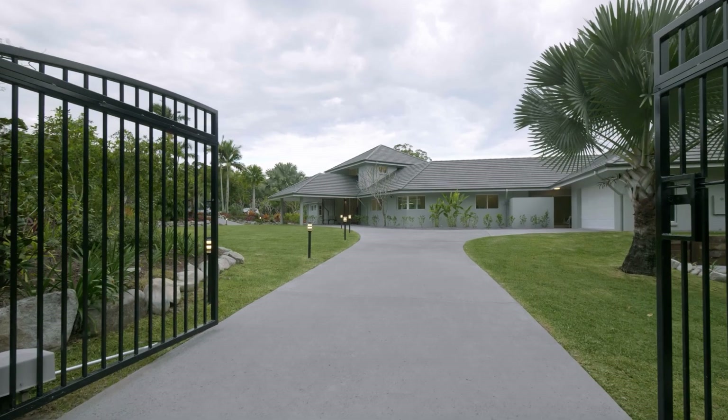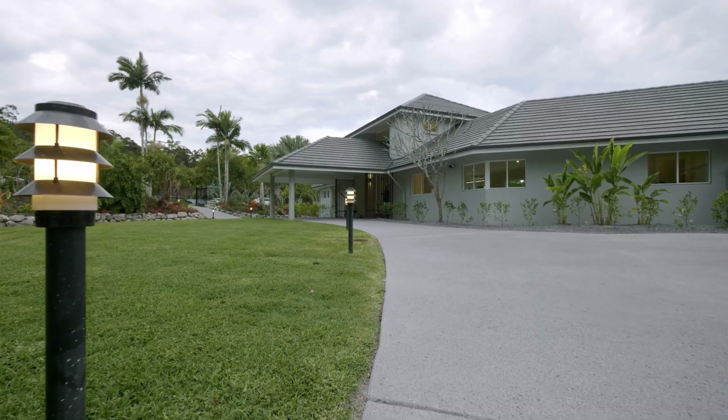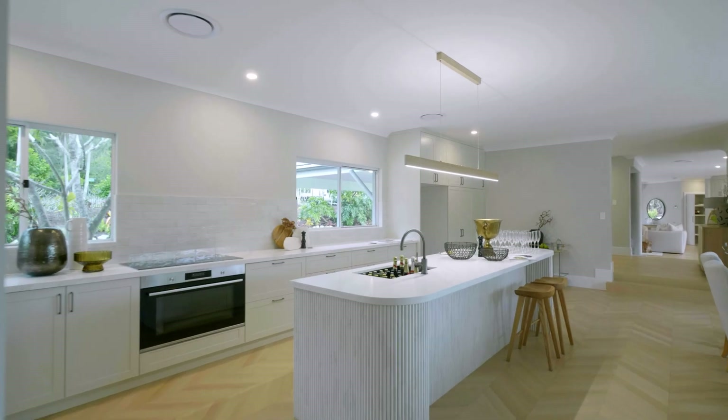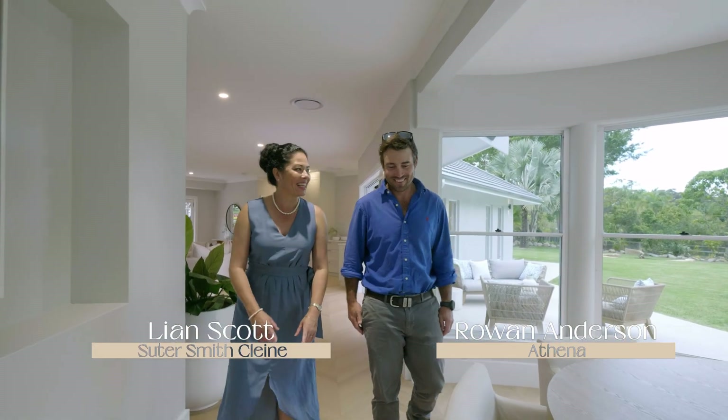When we first purchased it, it was very run down. It had been left to ruin for many years. It had actually had a house fire in one end of it, so there was a portion of it that had been sort of burnt down. It didn't seem as daunting as what it probably turned out to be in the end.